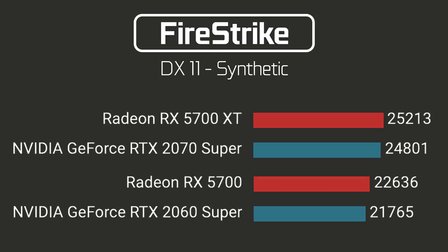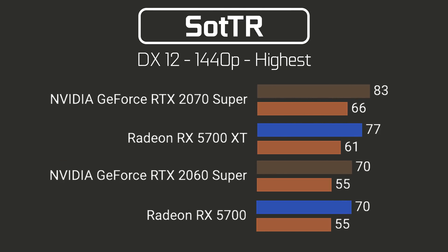Moving on to 3DMark Fire Strike, both the 5700 XT and 5700 beat out their competition. The sample size is small, but Navi looks pretty good at its lower price in DX11.